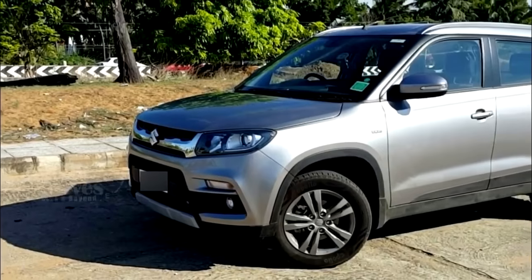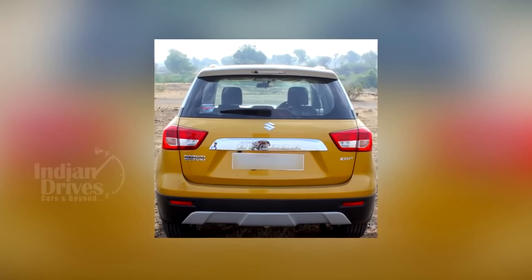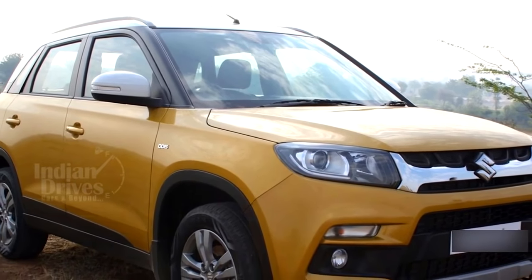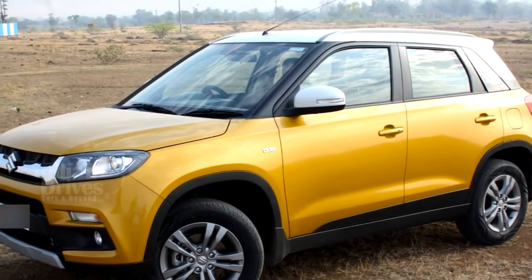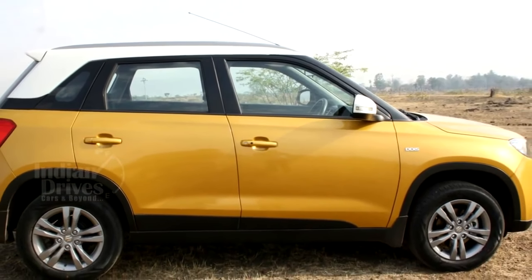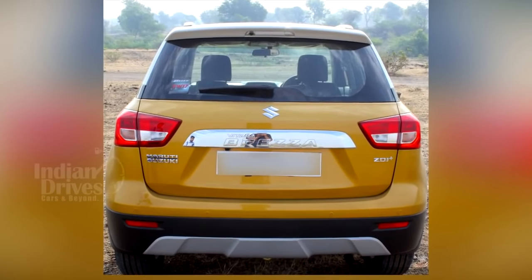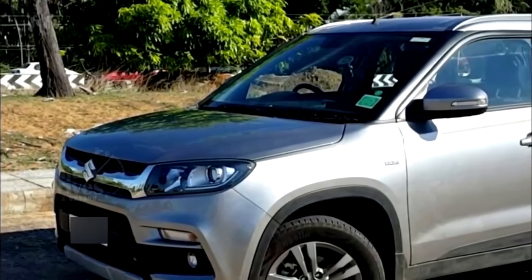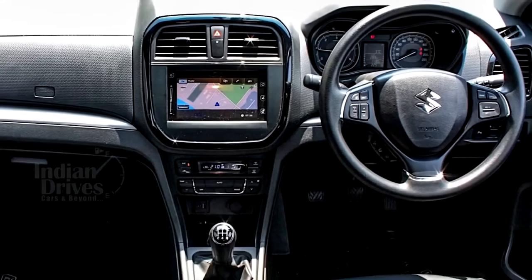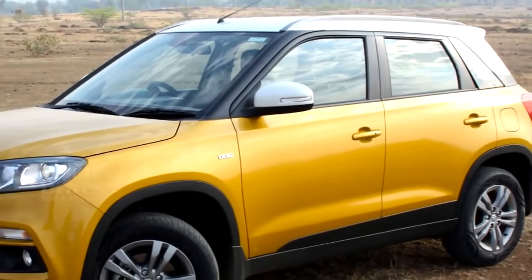The petrol version of the Vitara Brezza will be launched by May next year, almost a year after the diesel version went on sale in the country. The engine powering the Vitara Brezza is reported to be Maruti's new 1.5-litre four-cylinder unit, set to be introduced in the S-Cross and Ciaz next year. Some reports have also stated the engine could be a locally assembled 1.0-litre Boosterjet three-cylinder unit. Whichever the engine, it will be coupled with a five-speed manual gearbox as standard, while an automatic version will be launched in August.